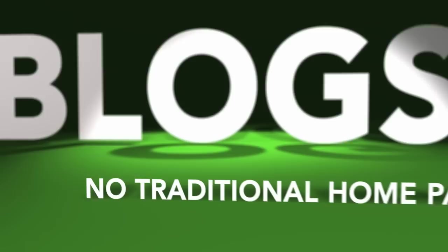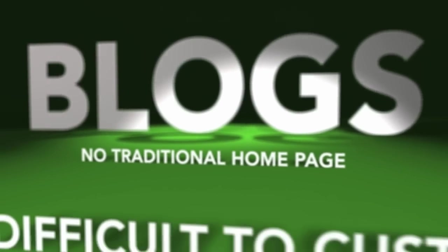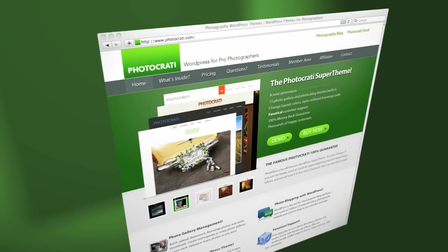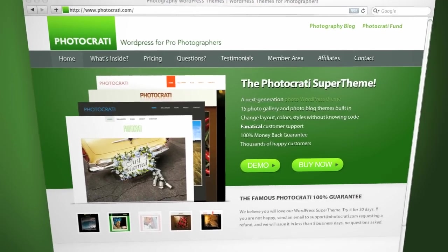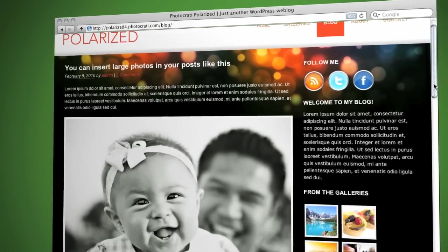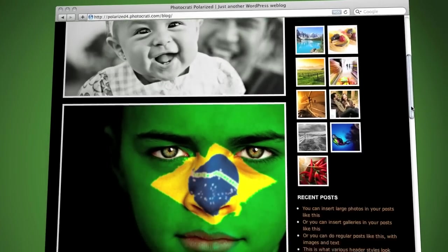Yet most photo blogs are just that — photo blogs. They don't offer a traditional homepage, they're not easy to customize, and they don't offer you the ability to create and manage galleries of images. The PhotoKratty Super Theme blogs come with loads of options. You can have a one column blog to display large images, or you can have a blog with a sidebar where you can add extra content.